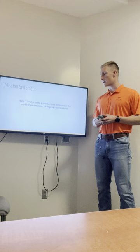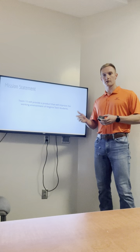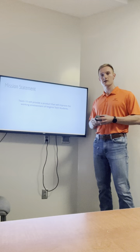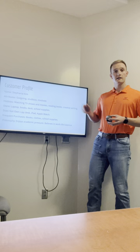To begin, our mission statement: Team 15 will provide a product that will improve the working environment of Virginia Tech students. In direct relation to our peers, our team hopes to improve their ability to study, to learn, and stay organized in a rigorous class schedule at a prestigious university like Virginia Tech. Our team decided the best way we could help is to invent or improve upon current study stand designs to make something that follows our customer needs.